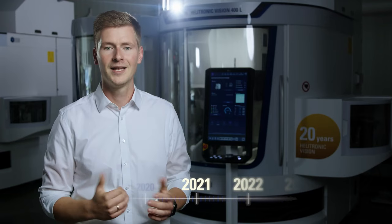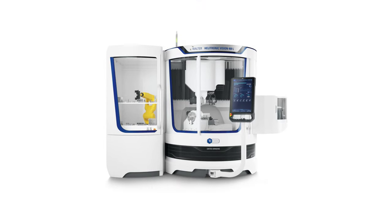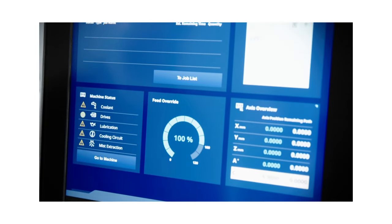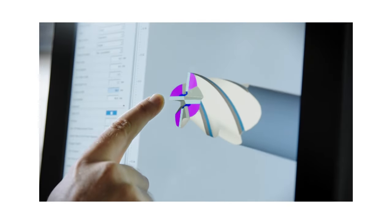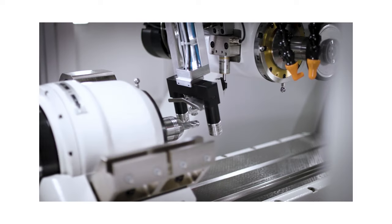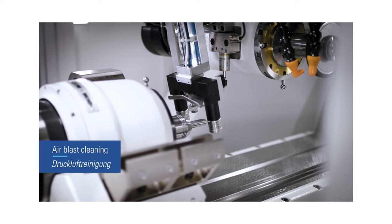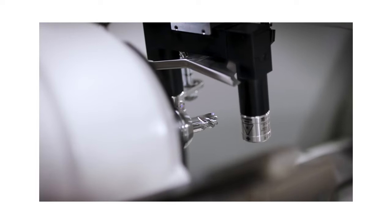In 2021 the Helitronic Vision 400L was equipped with CORE for the first time — the future-oriented machine operation system with a 24-inch multi-touch display, perfectly prepared for future requirements in digitalization and machine operation. In 2022 we introduced the laser counter-check option, which offers in-process control of various tool parameters without tool removal, making the Helitronic Vision 400L ready for the future requirements of unmanned production.